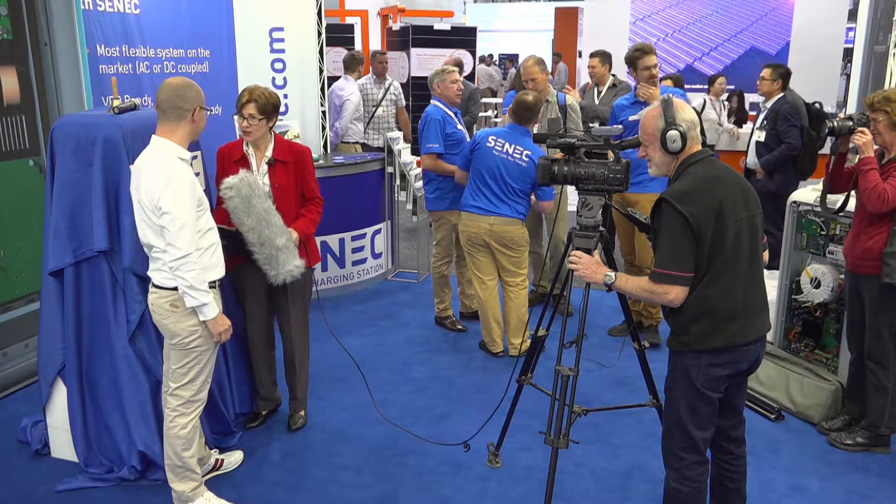Welcome to All Energy Australia. Today we're launching the Scenic Home Version 3 Hybrid Battery. Very excited to be here — All Energy is always a fantastic show, and this year with our new product it's really setting the benchmark for the Australian market.